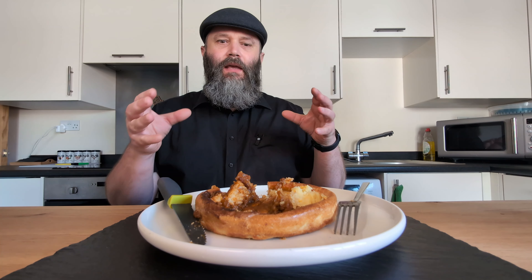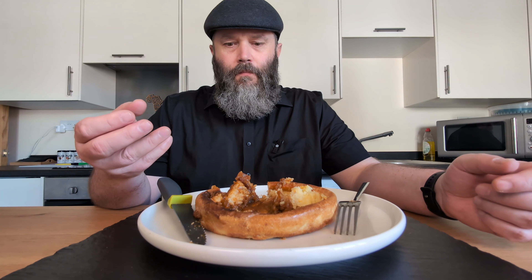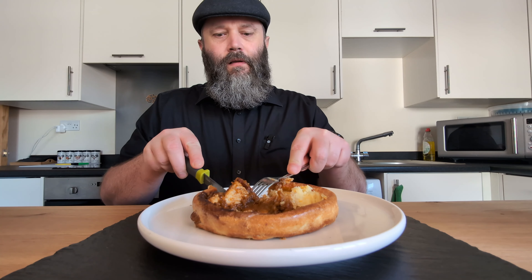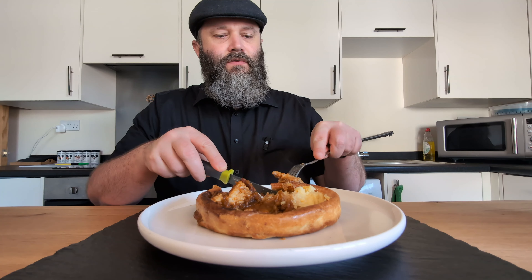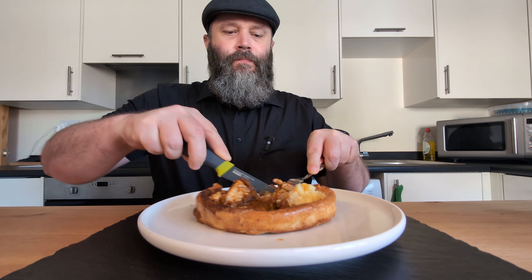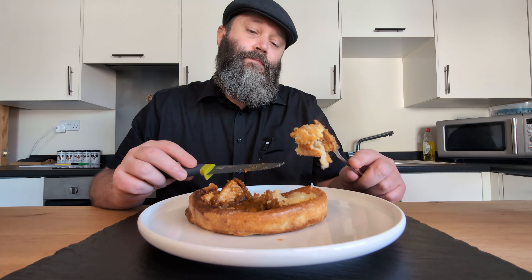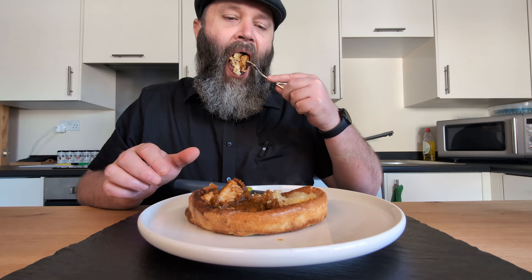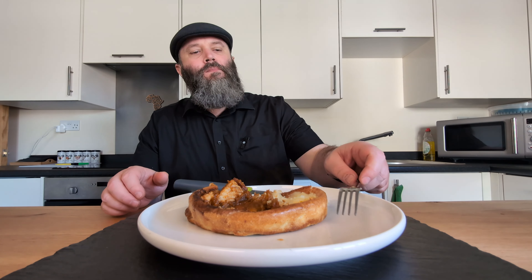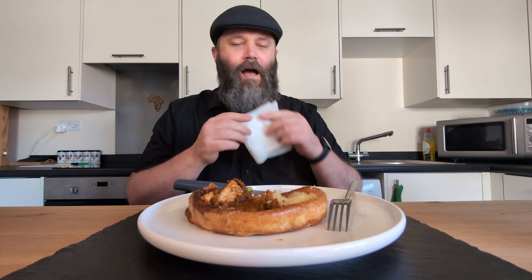It is flavorful. It didn't look very appealing when it was cooked, and the gravy is a bit of a let down — it just needs more gravy. You could fix that by adding some of your own, but you shouldn't have to do that. I am enjoying it though. There's also some other weird veg in here that I can't quite place.